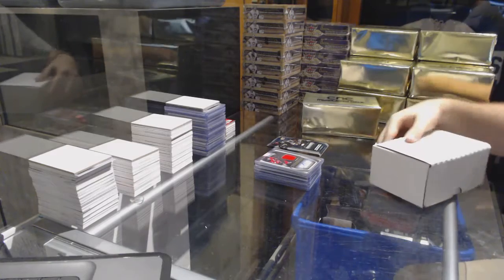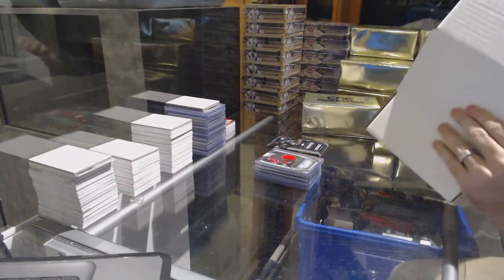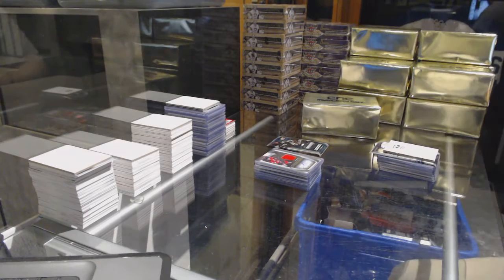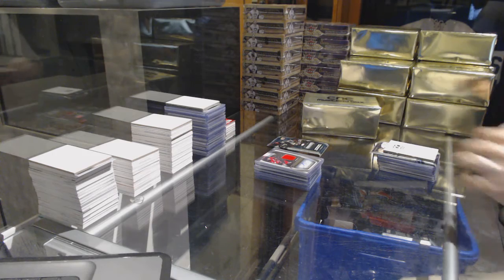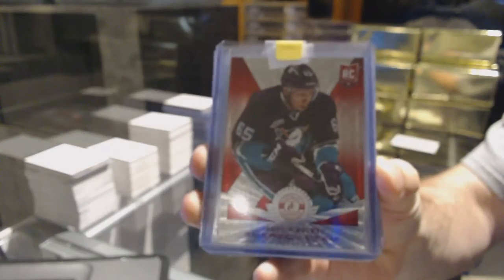Alright, I can't remember who said this is theirs. It's better than some of the other ones. For the Anaheim Ducks, number 200, Emerson Edom, rookie red.